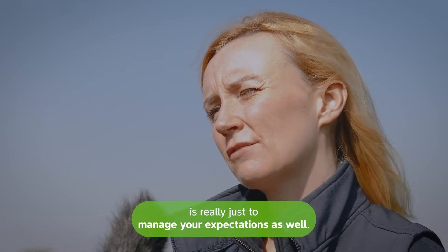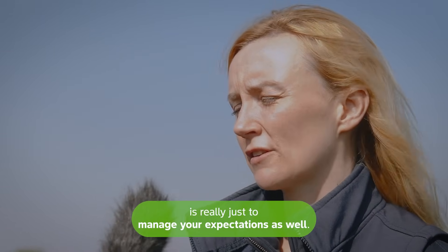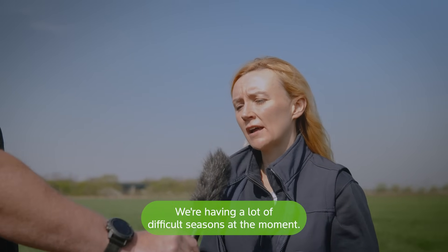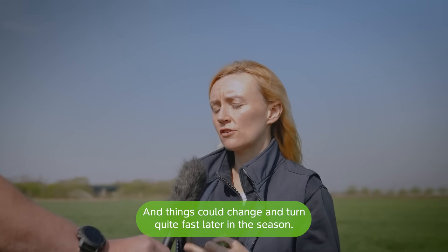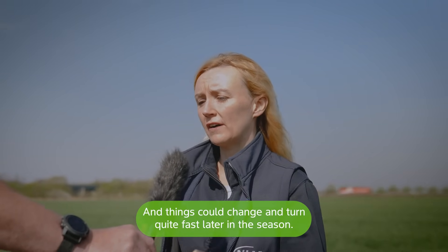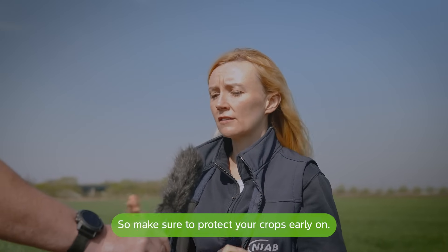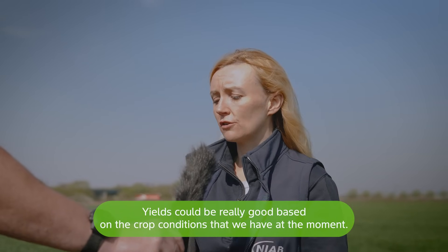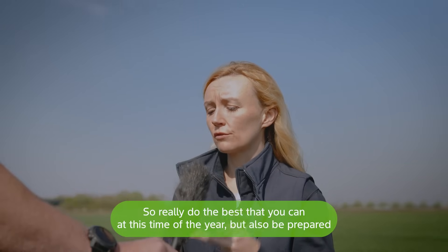My third tip is to manage your expectations. We're having a lot of difficult seasons at the moment and things can change quite fast later in the season. So make sure to protect your crops early on — yields could be really good based on the crop conditions we have at the moment.